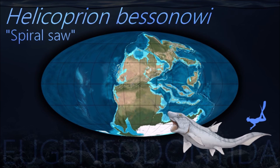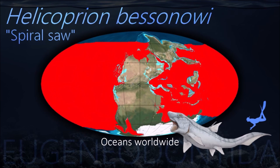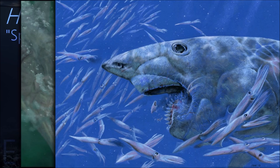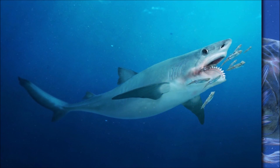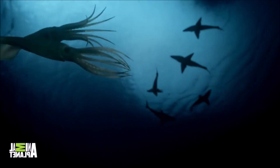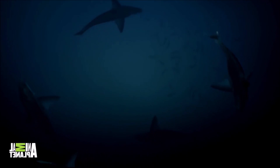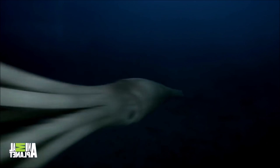Some fantastic helicoprean pictures will have you believe that this circular saw was actually operated like a buzz saw — that it would mow into its prey and carve it up as handily as someone cutting wood planks from a tree trunk. Scientists today believe that it was used to push out old teeth and to push prey further down its throat. It survived the Permian-Triassic extinction event.